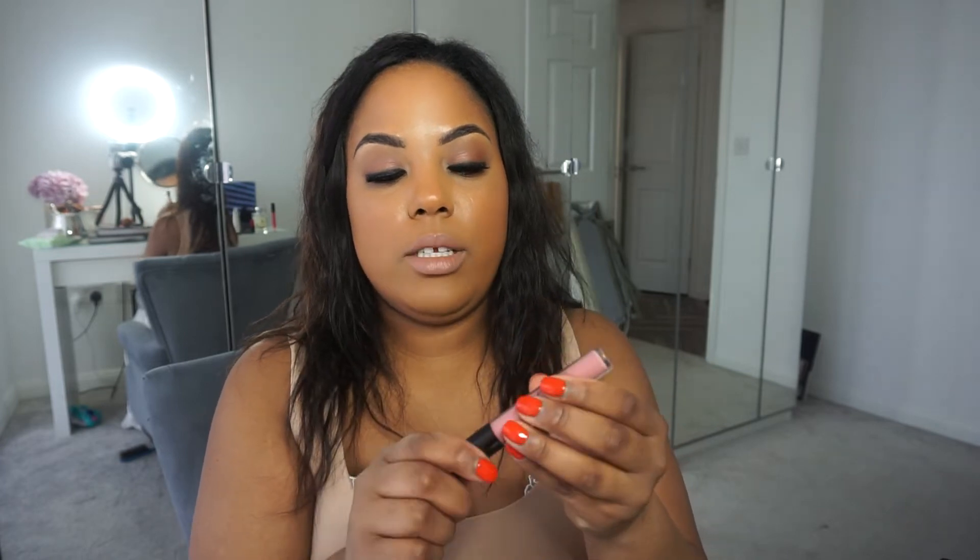My absolute favorite lip gloss — it's by Winnie Boo, and we stock these in salon. It's like a lip gloss but the pigment is incredible!